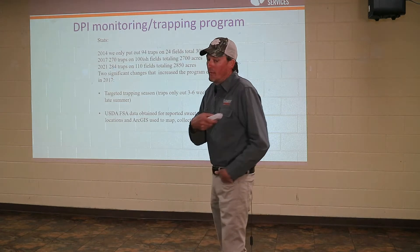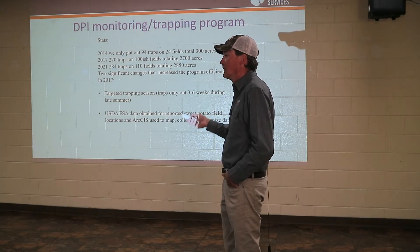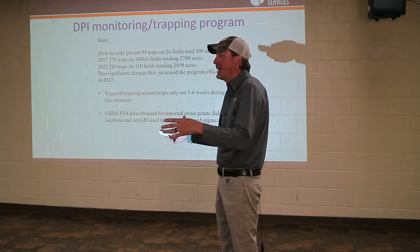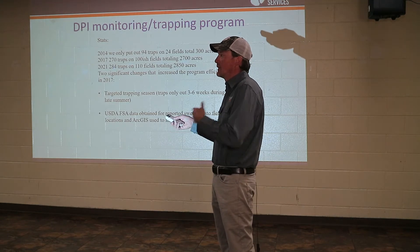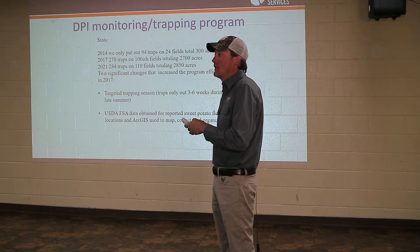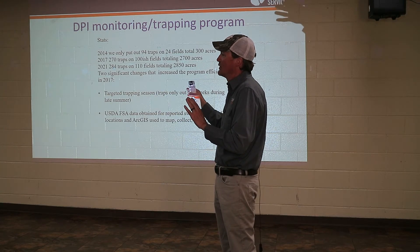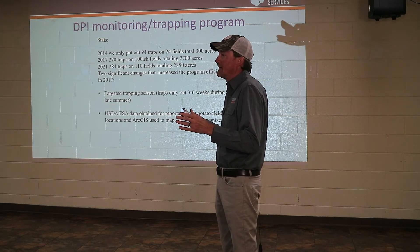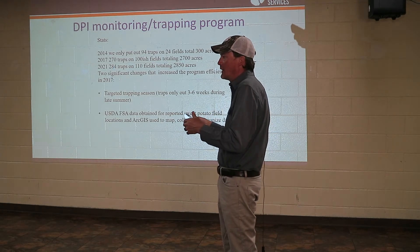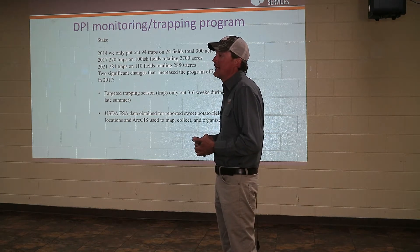One major pest that Mark talked about earlier is a nematode — specifically guava root knot nematode. There are a lot of other pests that Philip is going to talk about, but the ones we're worried about are the regulated and federally regulated ones. That means they are of detriment not only to South Carolina but other states. These are insects and pests that we hope we can contain — at least do as much as we can to contain them.